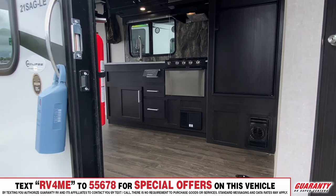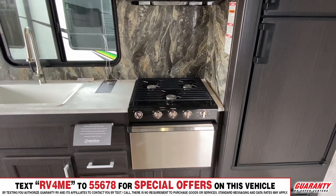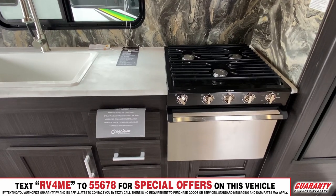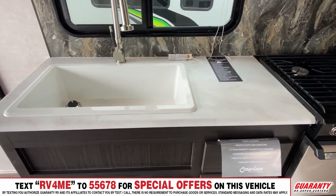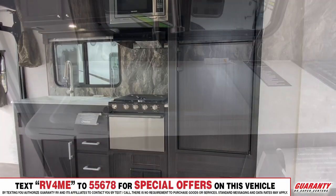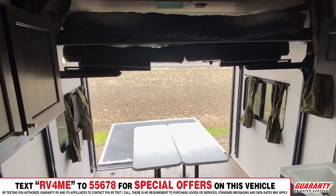You've got a nice size refrigerator, a stove, an oven, a microwave, nice countertop, a large farmhouse style sink, a nice bank of drawers, and plenty of cabinetry. You've got two power beds in the back.